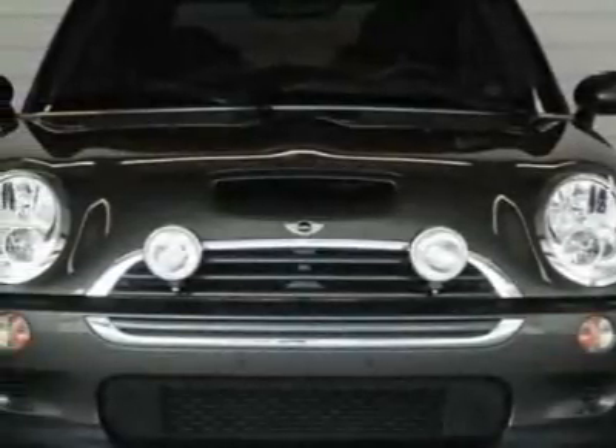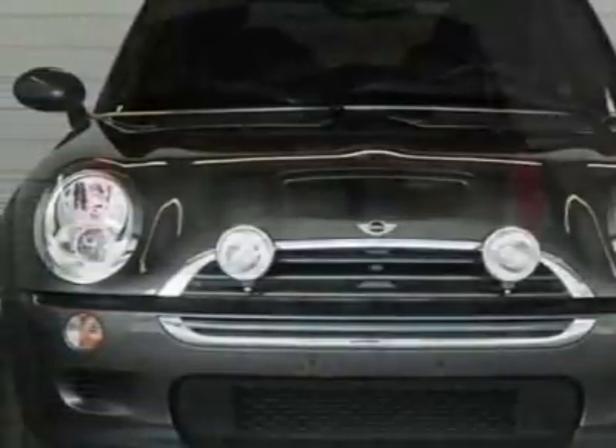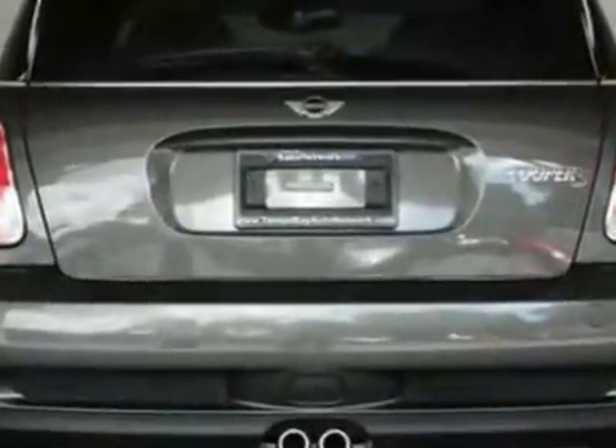Take a look at this 2006 Mini Cooper Hardtop. This Cooper Hardtop has just under 48,500 miles.